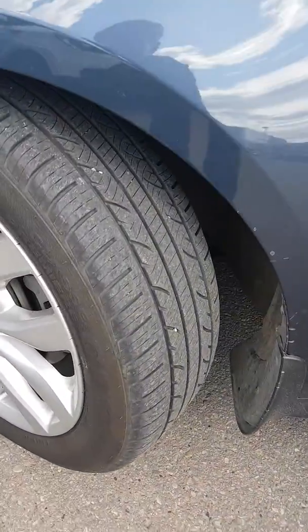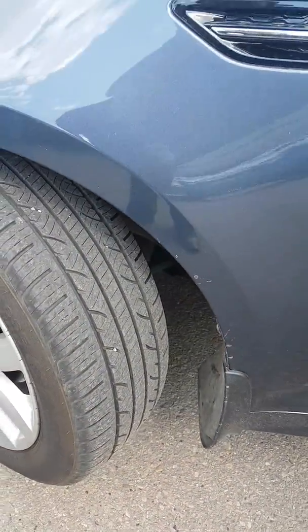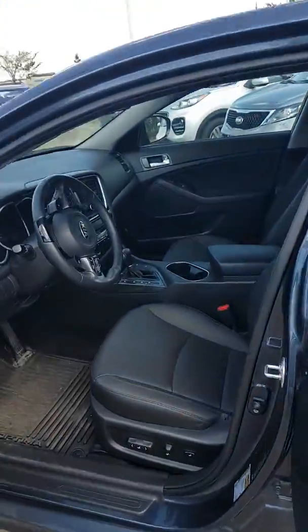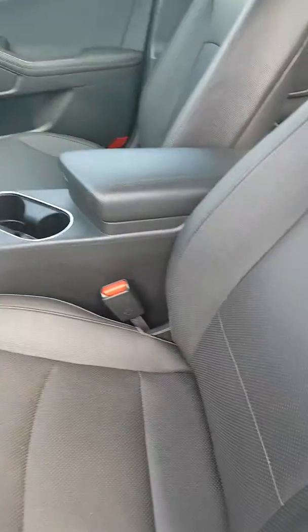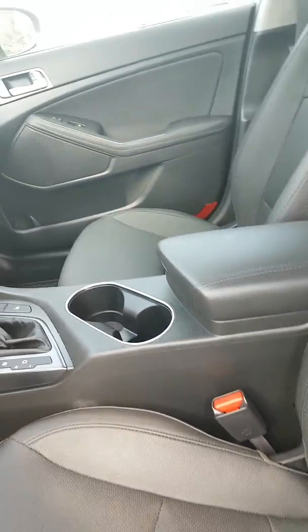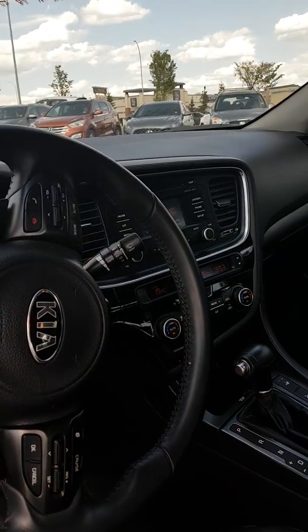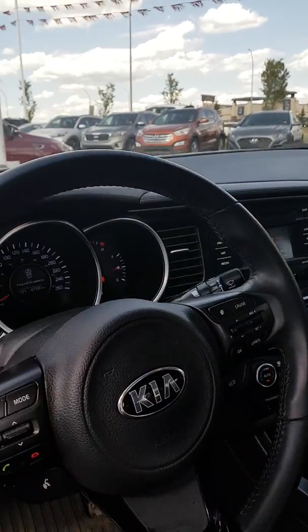So it's well taken care of. As you can see, still has some decent tire treads. Nice leather seats, heated seats. Only forty-seven thousand kilometers.